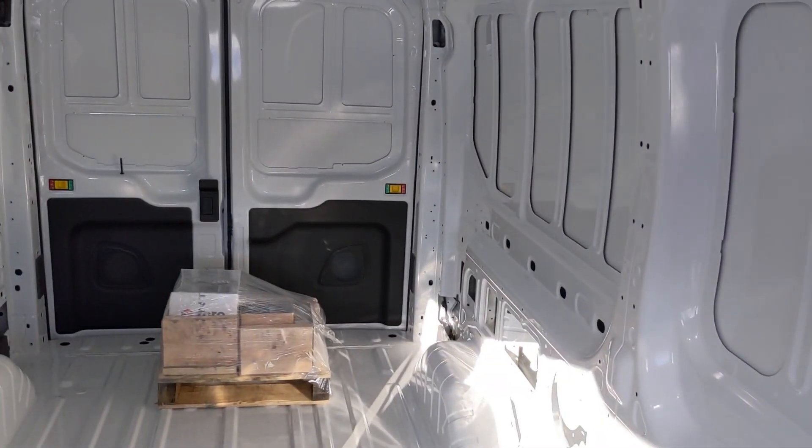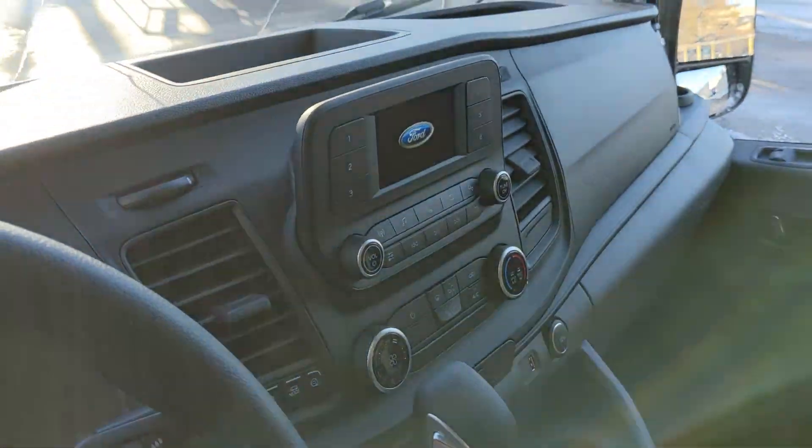If you look in the back there are no floors, there are no walls, but overall it's a place where you can get a lot of work done. The seats are comfortable. Nice little step up to get into the van.